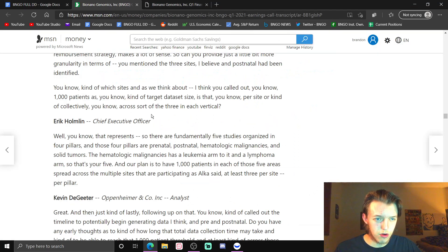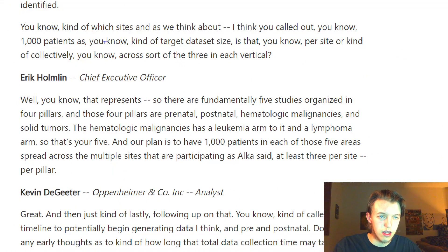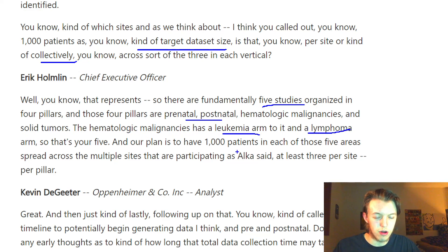This is from the earnings transcript. Kevin the analyst asks a question, calling out 1,000 patients as a target dataset size — is that per site or collectively? The response confirms there are fundamentally five studies: four pillars being prenatal, postnatal, and two more. The hematological malignancies study has a leukemia arm and a lymphoma arm, making the fifth.